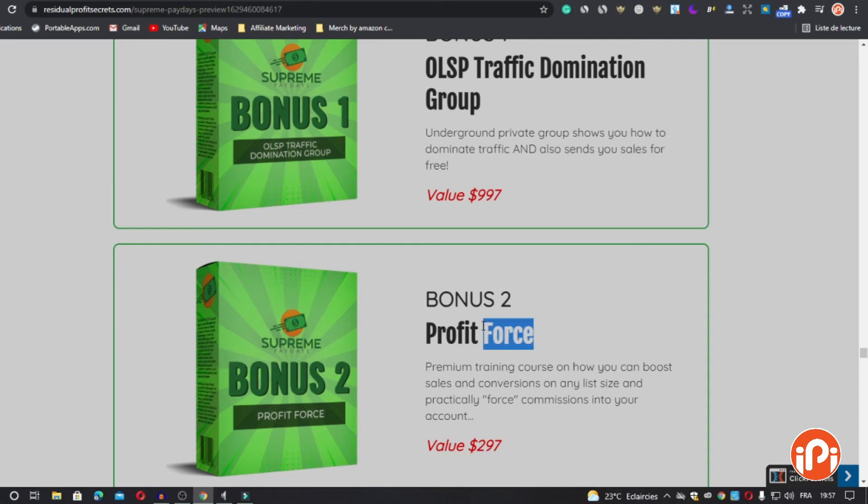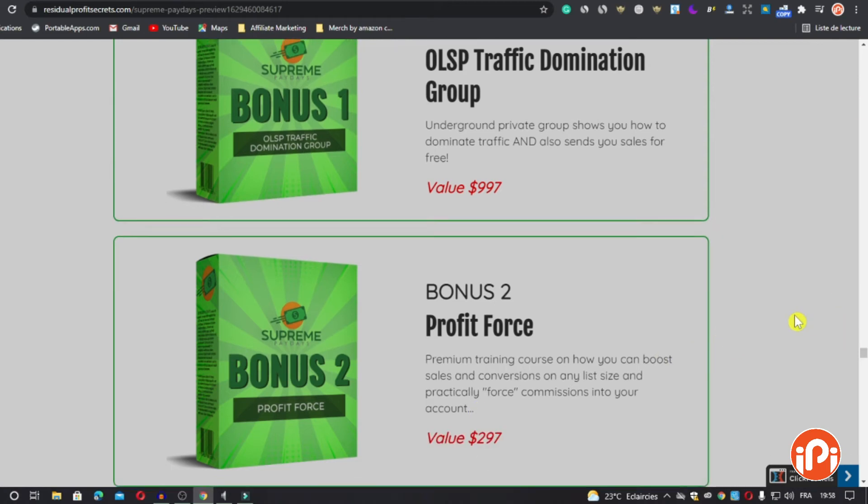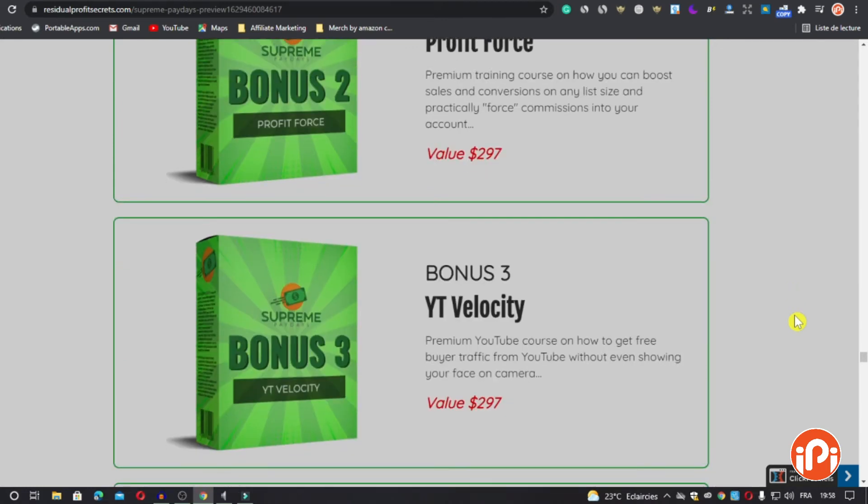Bonus number two is Profit Force — a premium training course on how you can boost sales and conversions on any list size and force commissions into your account. Value: $297. Bonus number three is YouTube Velocity — a premium YouTube course on how to get free buyer traffic from YouTube without even showing your face on camera. Value: $297.